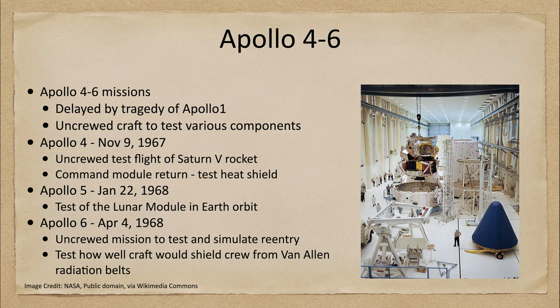Finally, the Apollo 6 mission launched in April of 1968. Still an uncrewed mission, it was designed to test and simulate re-entry. The craft was taken a bit higher — not all the way to the moon, but high enough to adjust the trajectory and speed for re-entry to match what would be expected coming back from the moon. This was a way to test re-entry more accurately than had been done with the earlier Apollo 4 mission, and it would also test how well the craft could shield the crew from the Van Allen radiation belts.